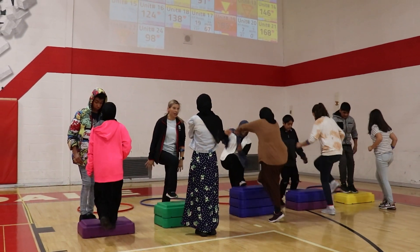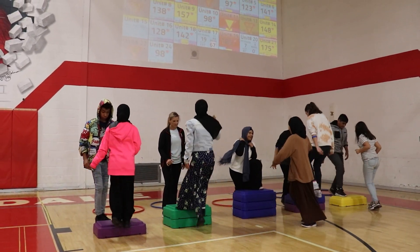Watching their heart rate go up or down based on whatever activity they've chosen for the day, the Heart Zones heart rate monitors have proven to be a valuable tool that have helped our students take a more personal approach to their own physical fitness.